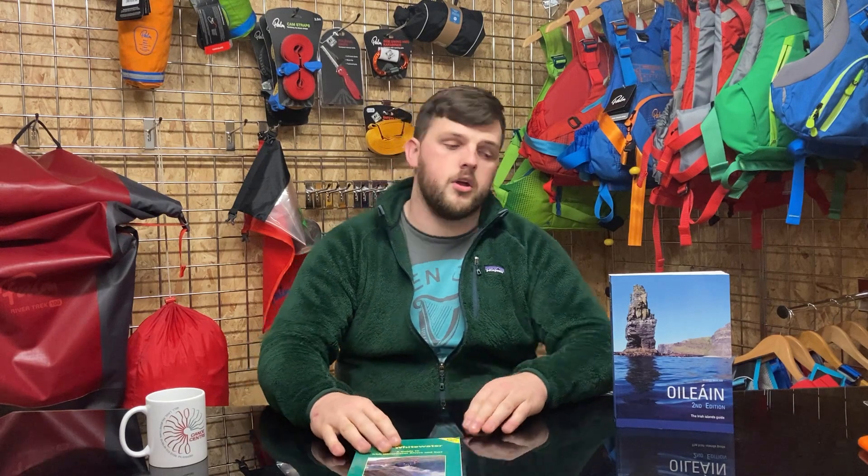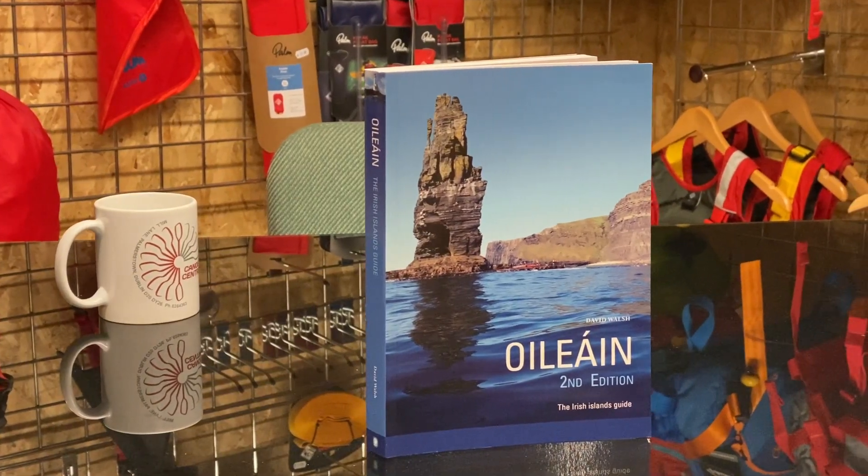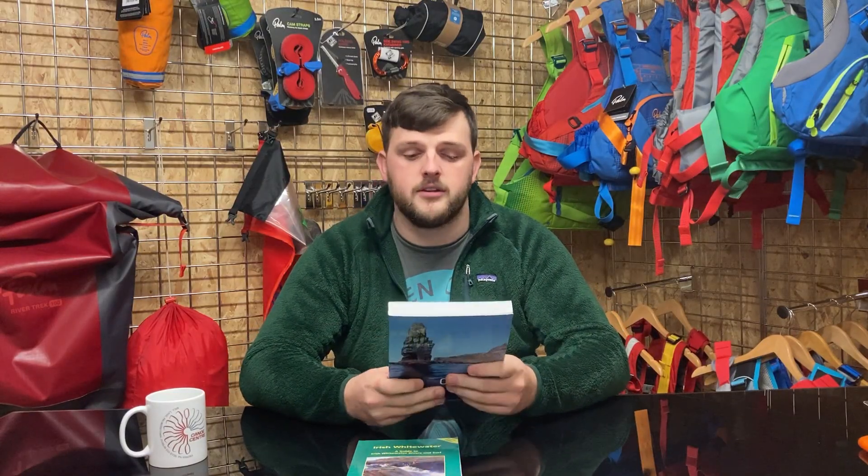Also in the book lineup, we have 'Ilan', a guidebook to all of the islands around Ireland, whether they be coastal areas and more. There's information on it, historical stories, and a great read for anyone that's interested.